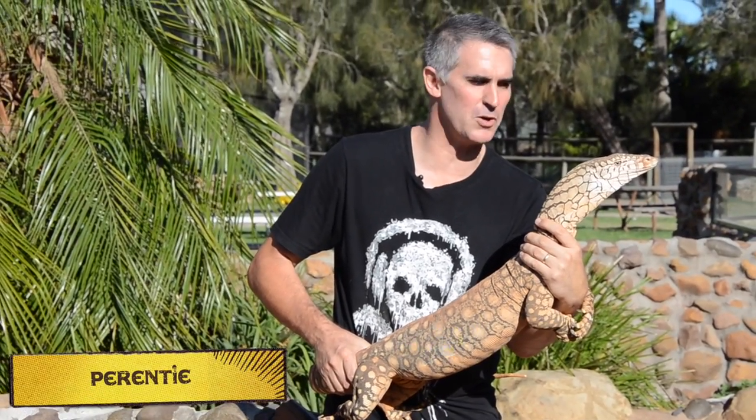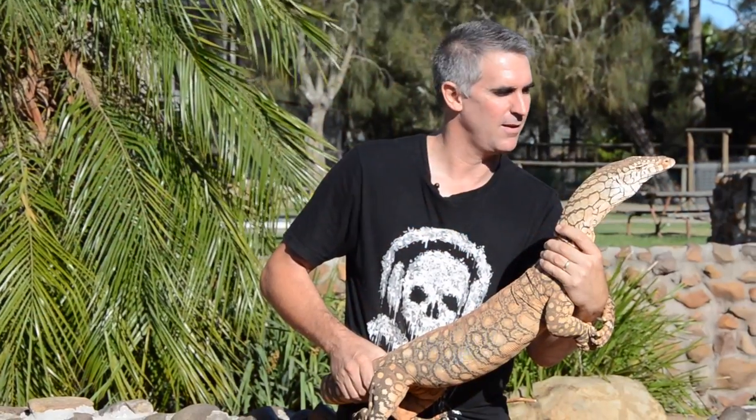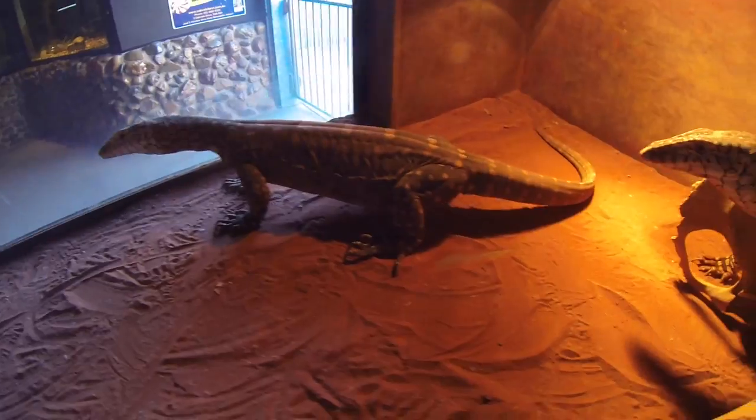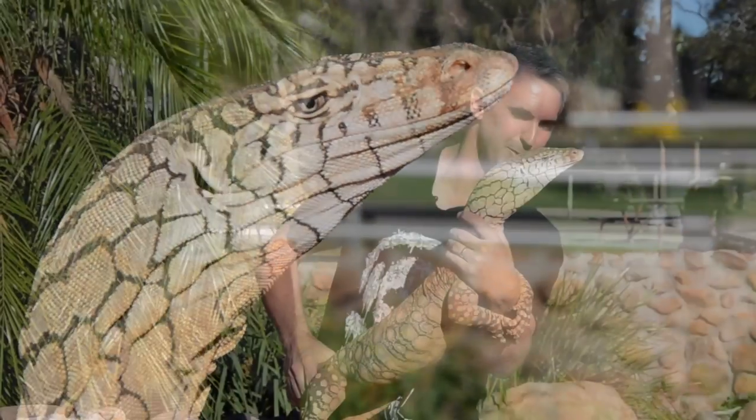Australia's largest monitor species — the Perentie. These guys can grow up to about three meters in length, inhabiting central Australia. Absolutely spectacular animals. They are fast moving creatures. These guys hunt down some very cool animals indeed. This guy's awesome.